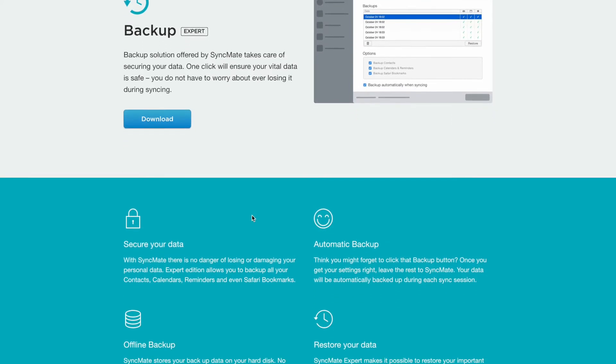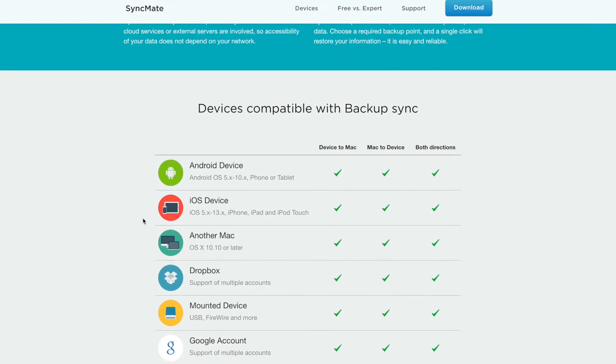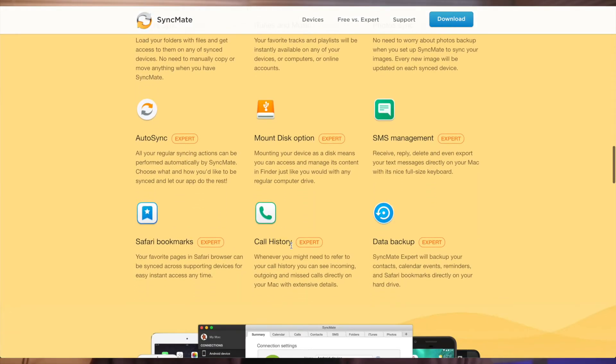The free version will allow you to sync and backup your contacts and calendars on your devices, but the paid version will include syncing and backing up of your photos, videos, texts, calls, and your folders. Syncmate will allow you to do all of these things with your Mac and your iPhone, and even an Android device. That's right — you can even sync your text messages between your Android and Mac computer.